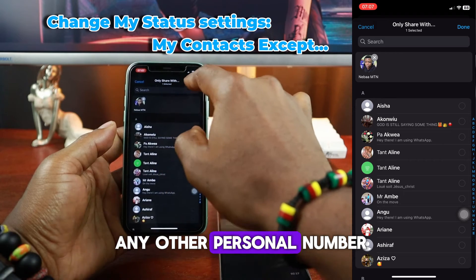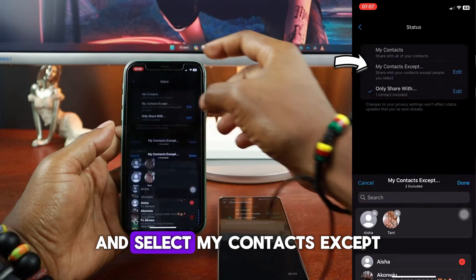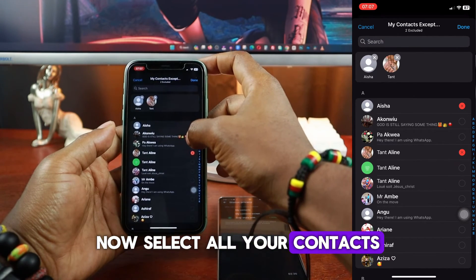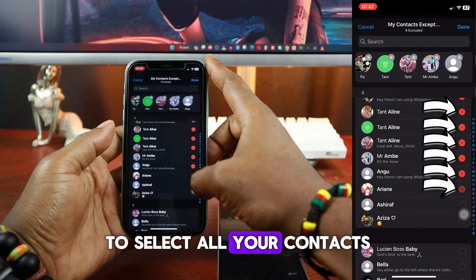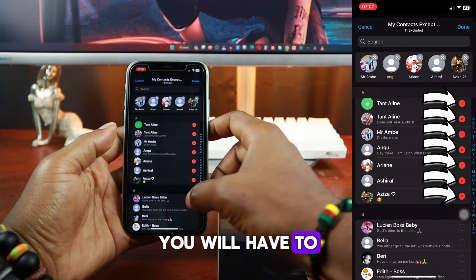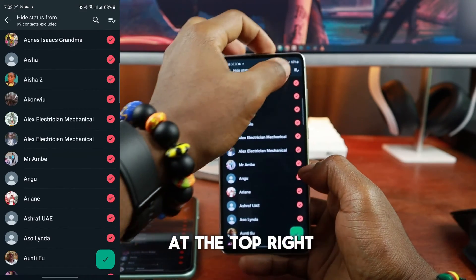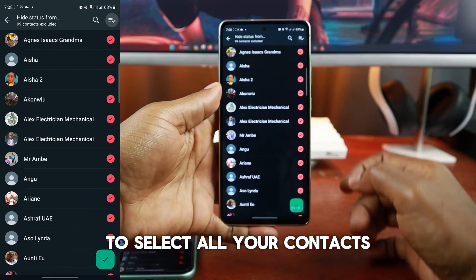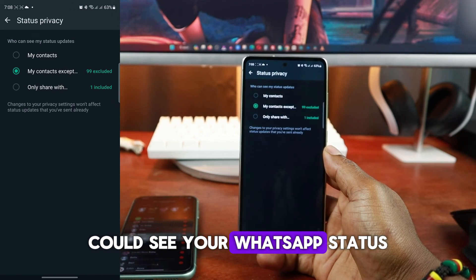If you don't have any other personal number registered on WhatsApp, go back to Who Can See My Status Updates and select My Contacts Except, then select all your contacts. Unfortunately, WhatsApp on iPhone doesn't give you the option to select all your contacts in this submenu, meaning if you have a thousand contacts, you will have to select them one by one. But on Android, you can tap on the Select All button at the top right and hit the green check mark at the bottom to select all your contacts. This will ensure that none of your contacts can see your WhatsApp status.